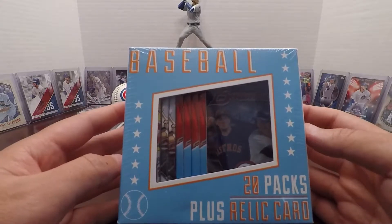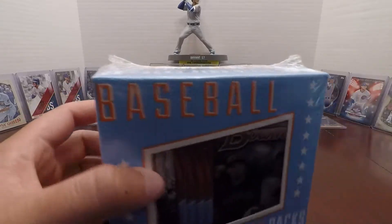I got some luck with that one so I wanted to rip this one open, see if I can have some good luck again, get some stuff for the PC. If not, maybe some cool parallels or something for some of the other Cubs players. Let's rip into this.